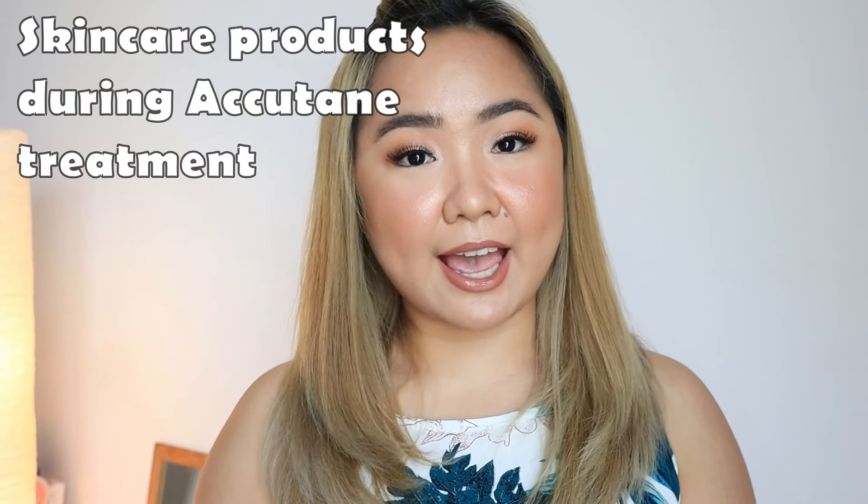Hey loves! Welcome to my channel. My name is Gracie Papio and today's video will be talking about the skincare products that I use during my acne treatment. If you want to know the products that I use during my Accutane treatment, please keep on watching.